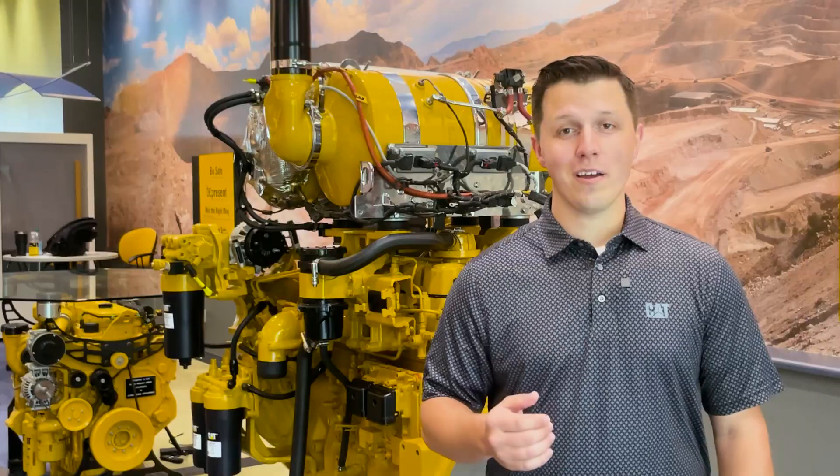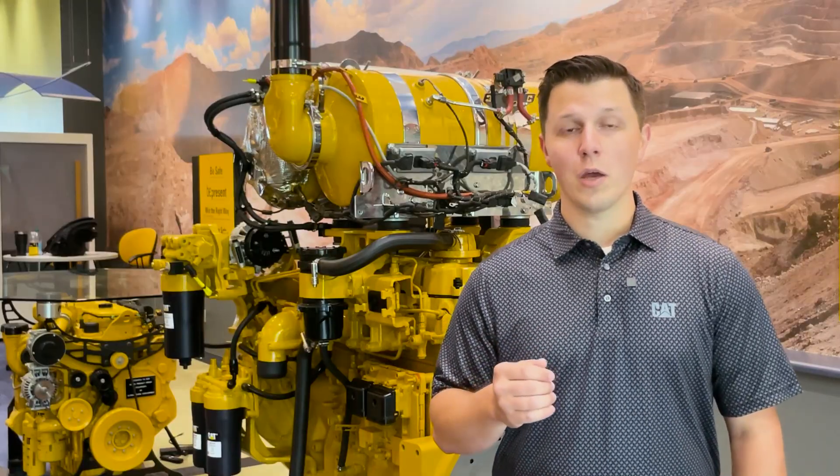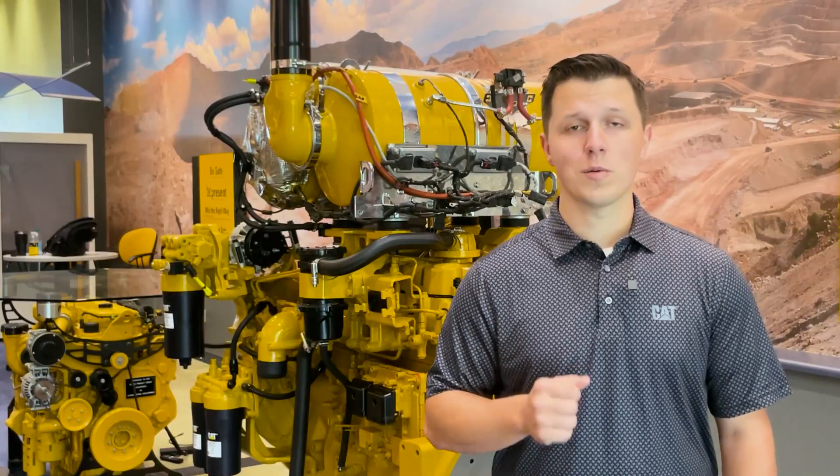Hi, I'm Kyle Bowskett with another installation video of our advanced power systems. At Caterpillar, we strive to offer the best engines and we continually research to give our customers the best solution.